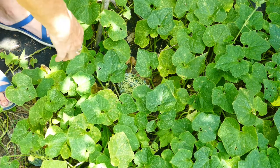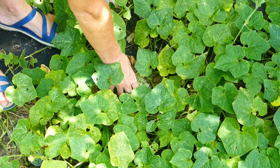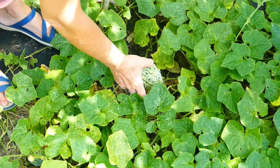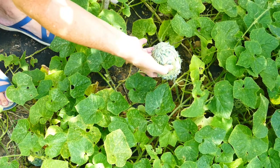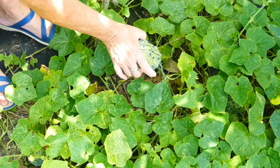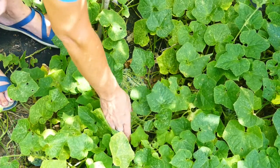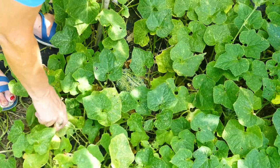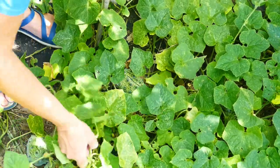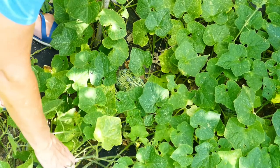This one seems to be the first one that's changing color. I have to be careful picking it up because it is covered in spikes — and yes, they are sharp. There's one just starting to form, and here are two, three, four other big ones in here.